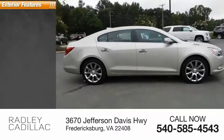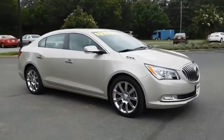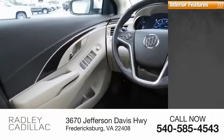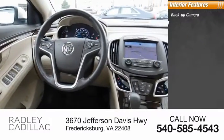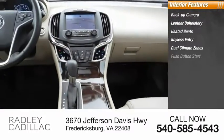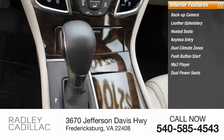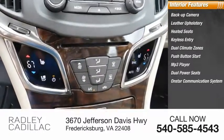Here are some of this vehicle's great options: steel wheels, power sunroof. Inside you'll find backup camera, leather upholstery, heated seats, keyless entry, dual climate zones, push button start, MP3 player, dual power seats, OnStar communication system, and cruise control.